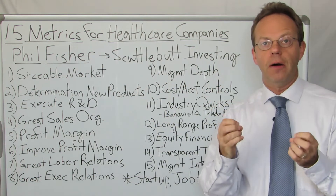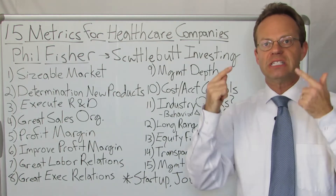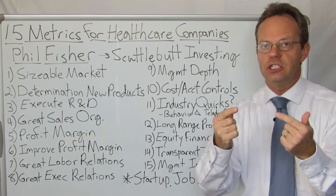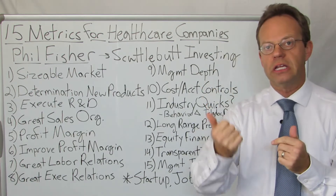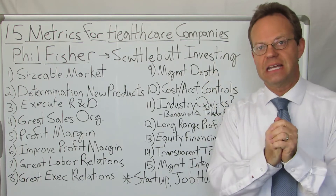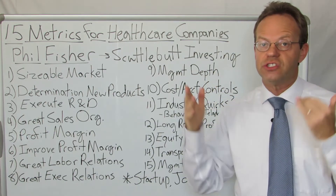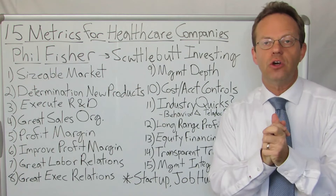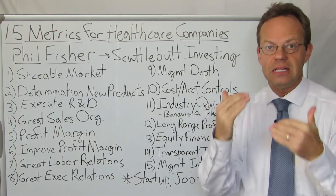This is important for healthcare companies — especially those that are forces for change in terms of higher quality, lower cost, and increased access to care. The organizations that are going to bring about that change in healthcare also have to have these 15 qualities. So let's go through them now.